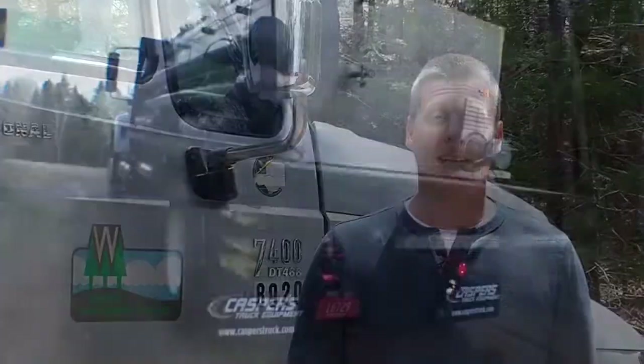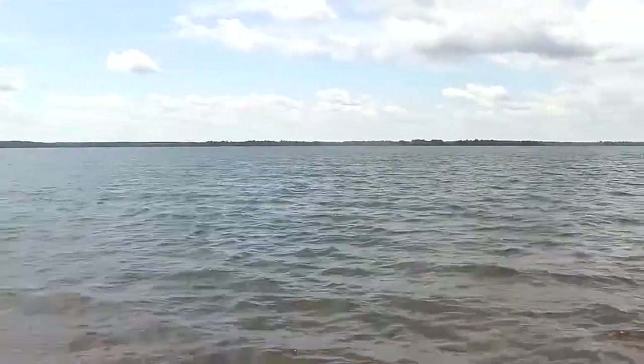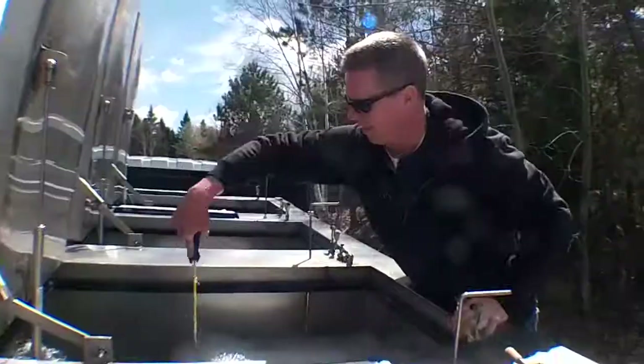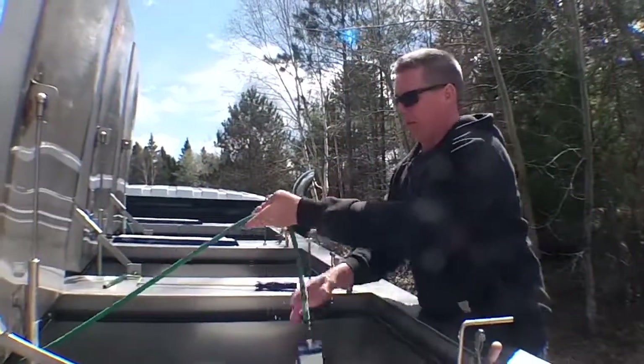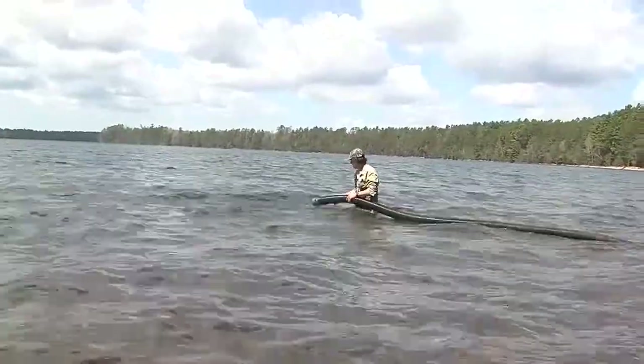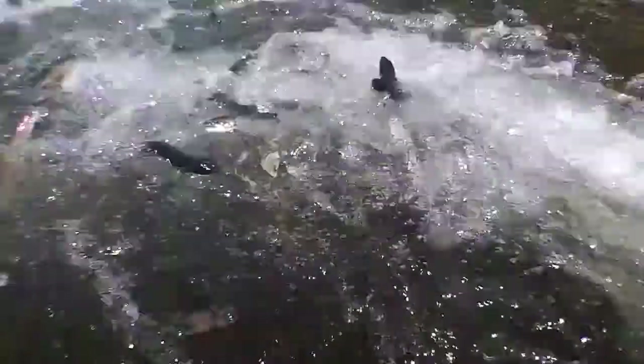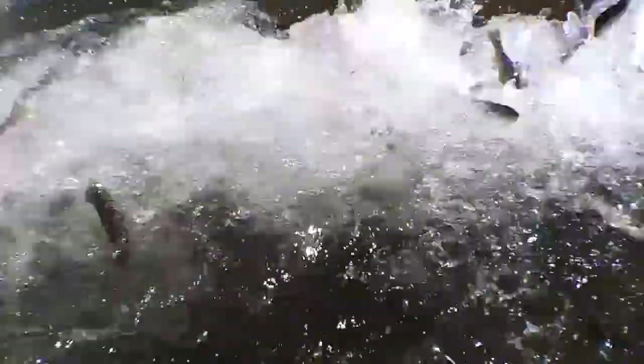Today we're back at Trout Lake — it's May 16th, 2019 — stocking the fish that came from eggs collected during the fall 2017 lake trout assessment here on Trout Lake. Today we released approximately 15,000 Trout Lake strain lake trout back into Trout Lake. We basically evenly split them between the north and south basins. Average size is about seven and a half inches — these fish have been reared about 18 months in our hatchery.